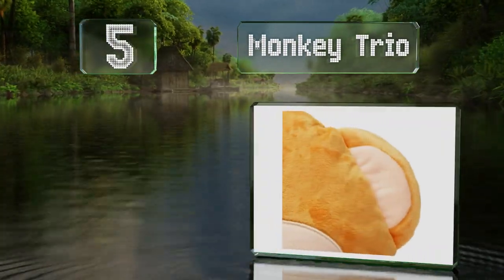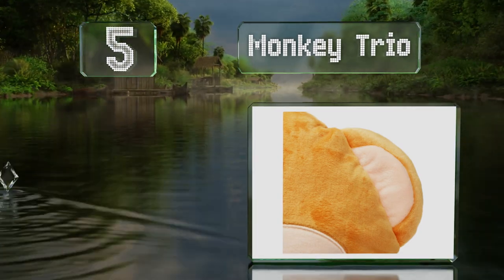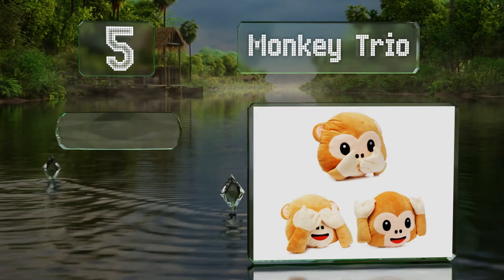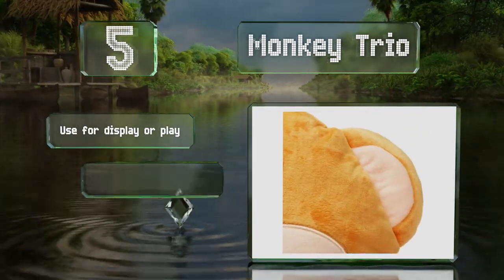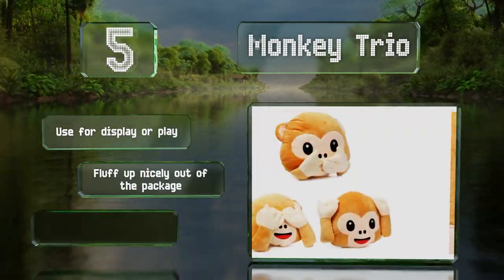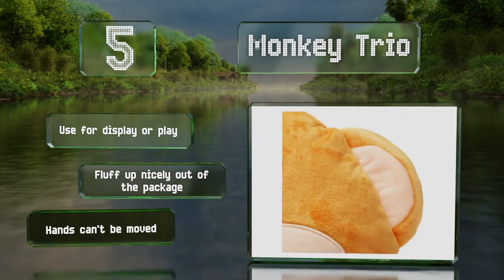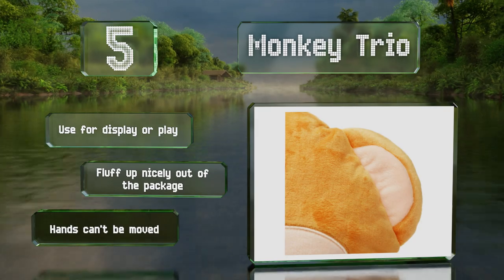The classic monkey trio all come together at a budget-friendly price. They represent the phrases see no evil, hear no evil, speak no evil — a saying that's been around a lot longer than cell phones. You can use them for display or play, and they fluff up nicely out of the package, but the hands can't be moved.